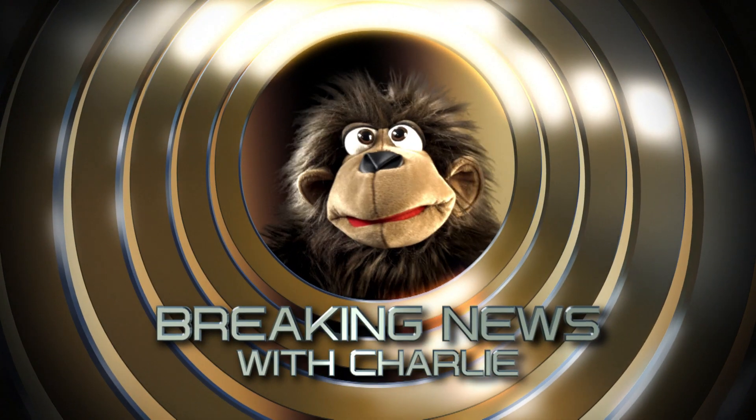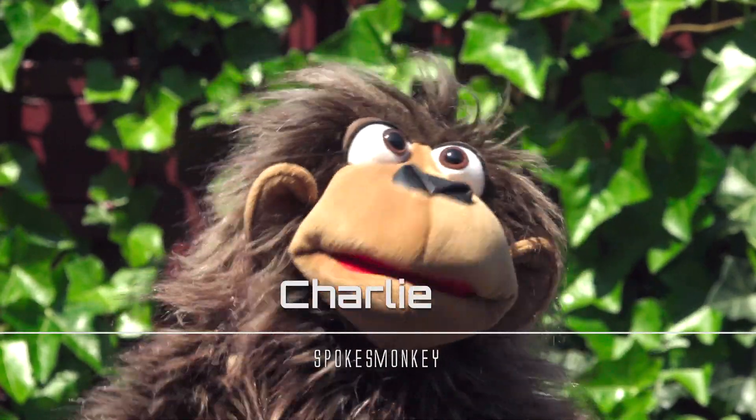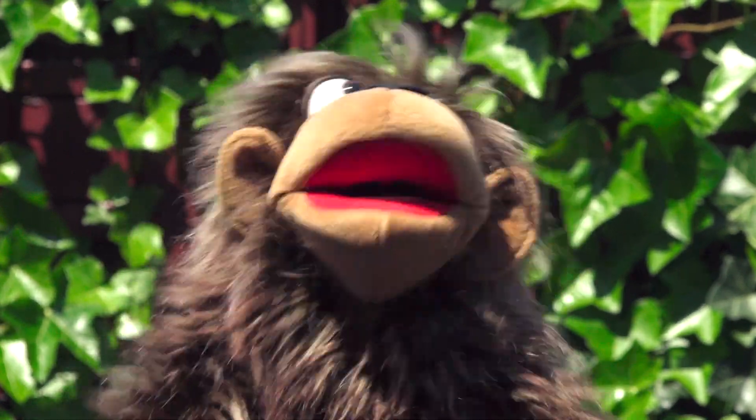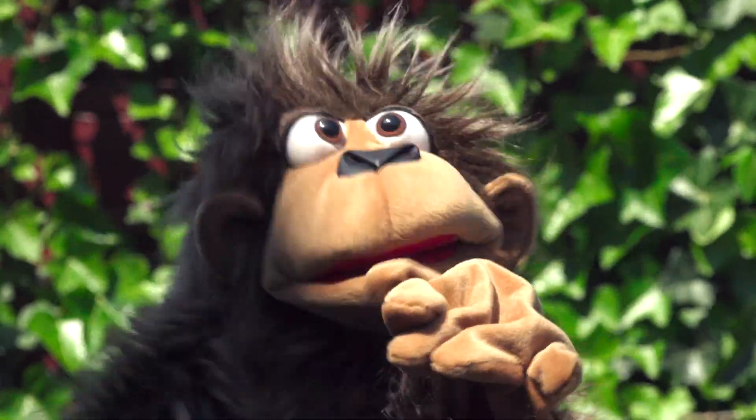BREAKING NEWS WITH CHARLIE. Hi, my name is Charlie and boy do I have news for you. Don't worry, it's pretty good news — in fact it's the best news you will hear in this video.